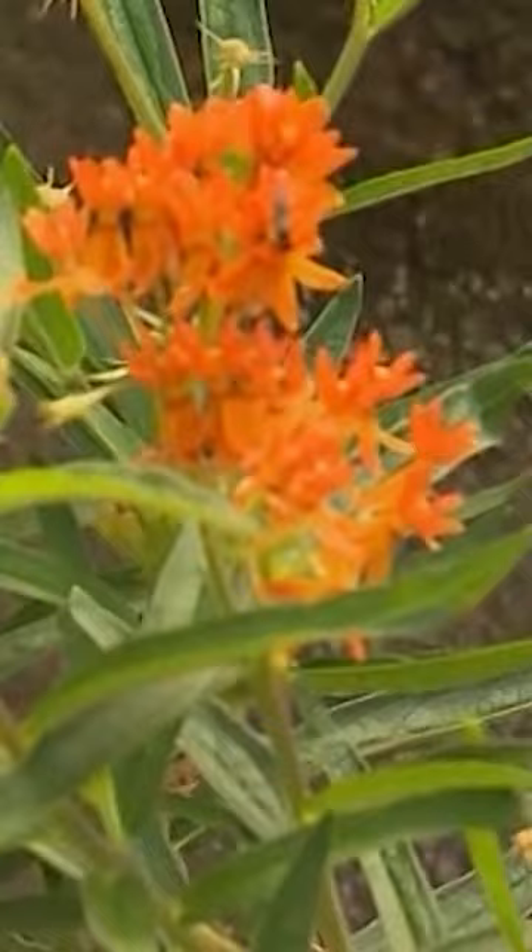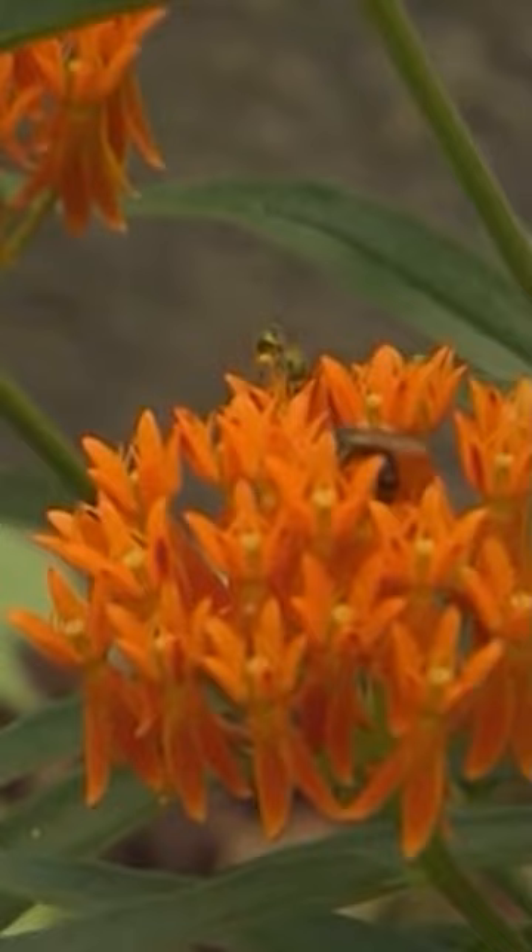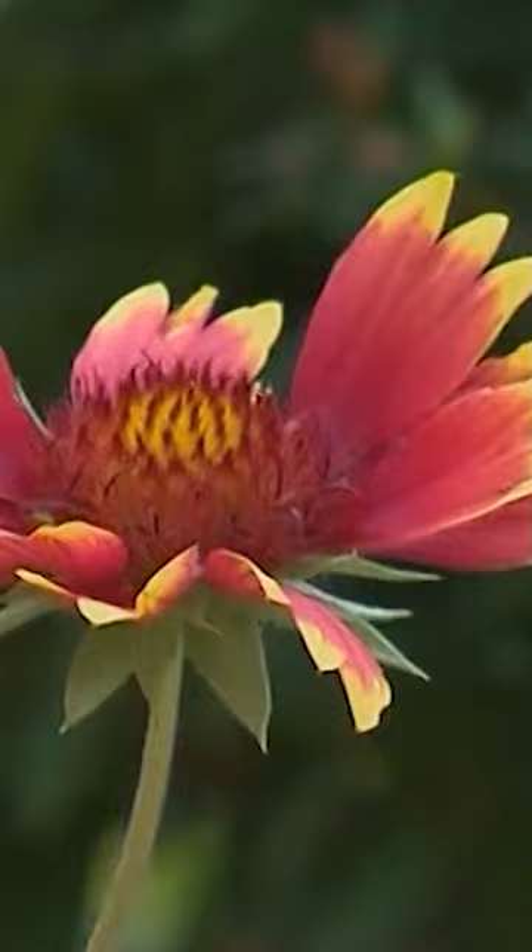This is my first year not to have monarchs, but I haven't given up. They came very late last year, and then this is blanket flower.